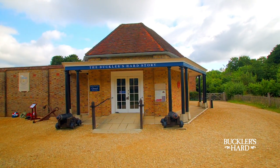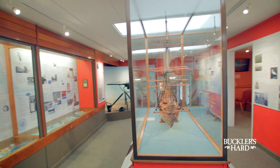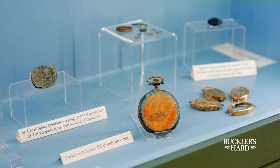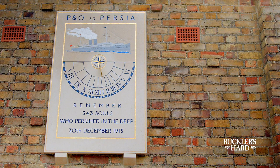You can find out all about the history of the village in the Maritime Museum. There are detailed models of the warships built for Nelson, artefacts which belonged to the great man himself, and much more, including salvaged objects from the sunk P&O liner SS Persia, which are over 100 years old.